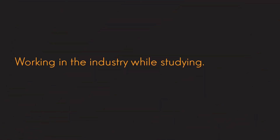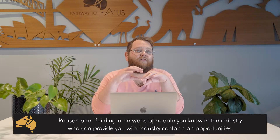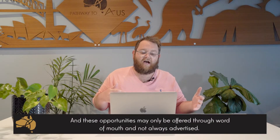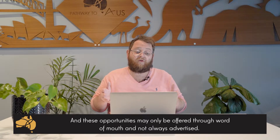So let's get right into it. Tip number one: working in the industry while studying. Now there's a reason this is my number one tip — it's because I think it is the most important by far. Especially if we're talking about the construction sector and things like that, building your network is so important. Getting to know different people in the industry and different companies just opens up the doorway for so many more opportunities for you.